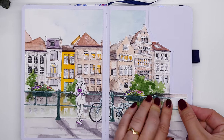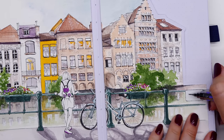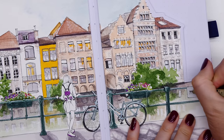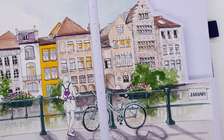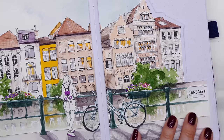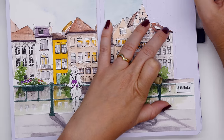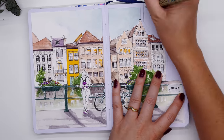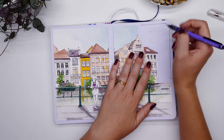Another little thing I love to do on cover pages is include the month name somewhere in the sketch or painting. Sometimes there's an obvious spot, other times it's trickier. This time I created a little sign hanging from the railing in front of the canals, and since I didn't do it within the painting, I used a small white sticker and wrote 'January' on top — I really love how that turned out.